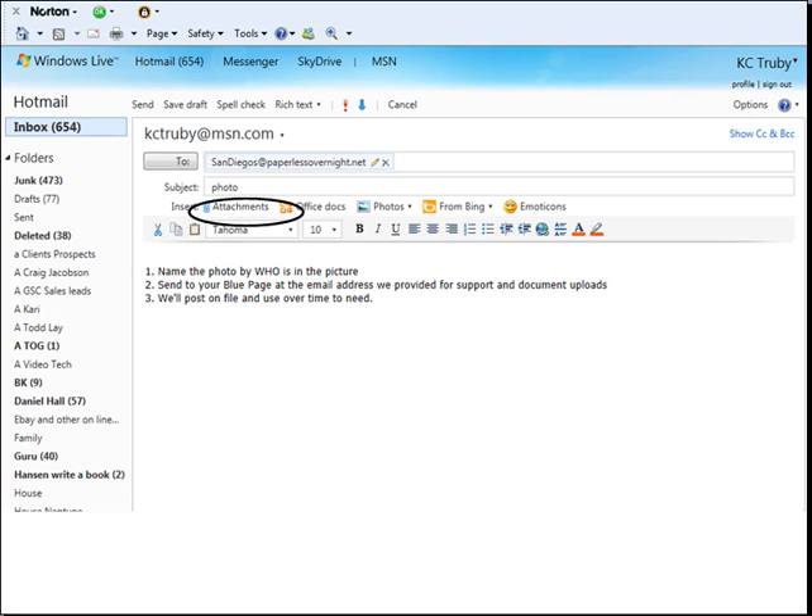When you've got the ten that you like, send them one at a time to the blue page on the TOG QB Express — a website where we're managing all of the workflow. Simply address it to the email address for your document management for the Top of Google site. In this case it might say San Diego at paperlessovernight.net, or Chicago, or something like that. Name the photos — only send one photo at a time, but name the photo about who's in the picture so we don't accidentally mix these up. Send them to your blue page and then we'll take care of it from there.